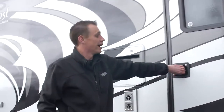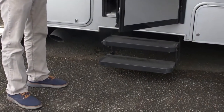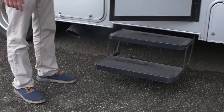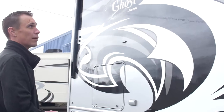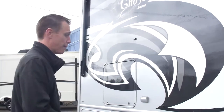This is your front entryway. You've got automatic electric steps here — those are going to come in and out when you're jumping in and out of the coach. You do have a non-skid surface so you're not going to slip. Up above, you've got your full-size automatic awning for this portion, to keep you out of the rain, moisture, or sunshine.